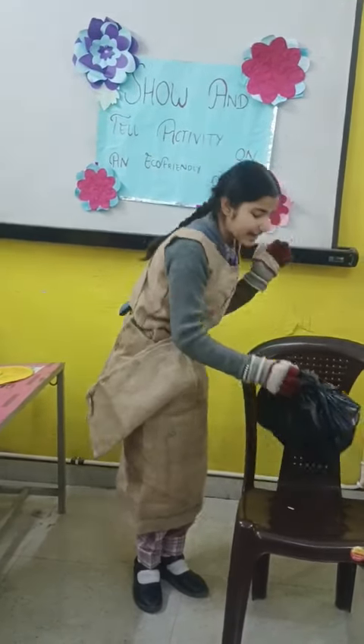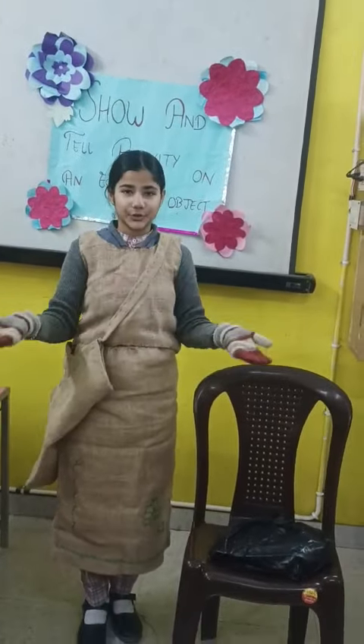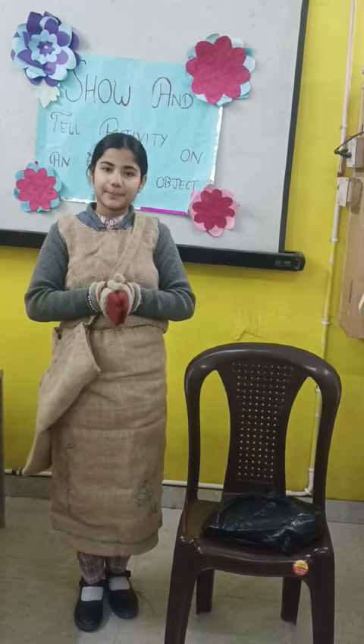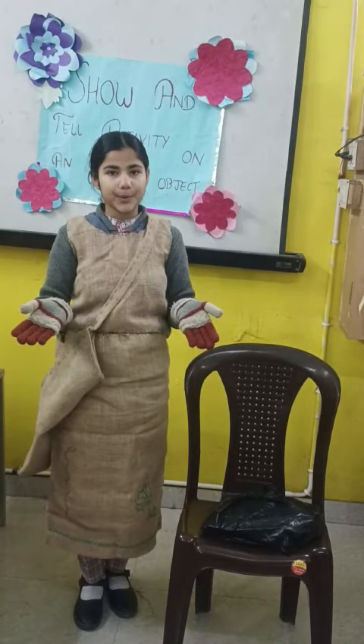Oh look! A plastic bag. Thank God I have my own eco-friendly shopping bag. Don't you know, plastic bags have been banned in India. Unlike reusable fabric bags, plastic bags take up to 1,000 years to decompose.